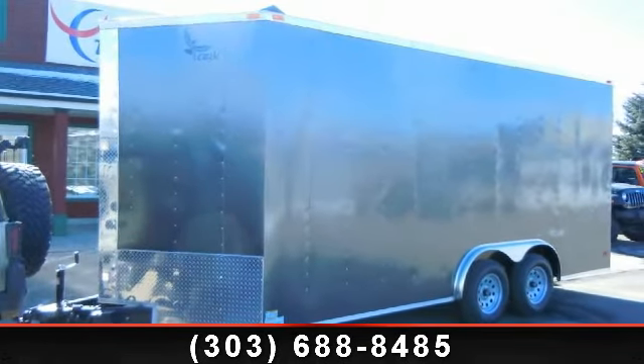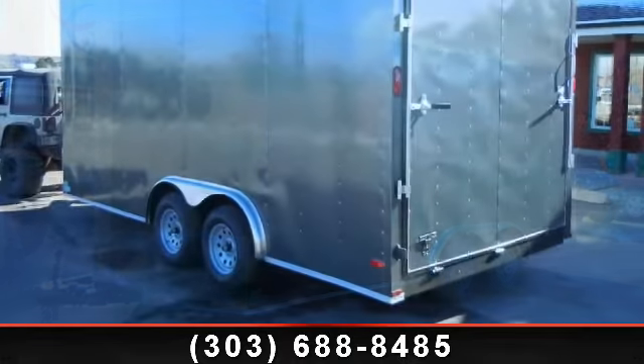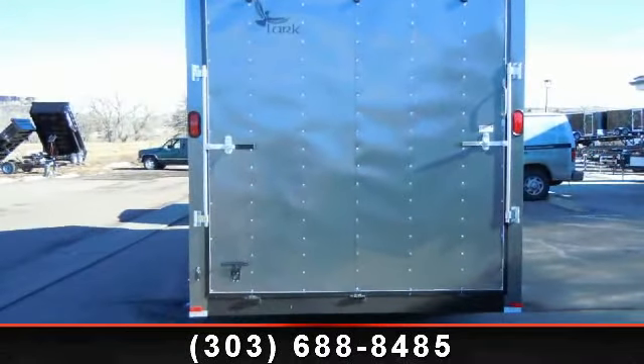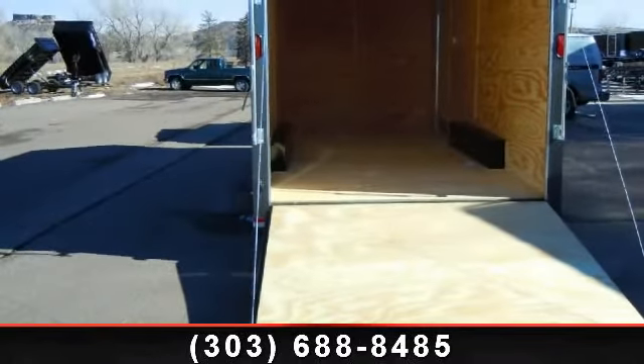Up for sale is a 2014 Lark 8x18. If you are looking for a quality trailer, consider this one. This unit is priced just right and comes equipped with many desirable features. Follow the link in the description below to learn more about this trailer's features.